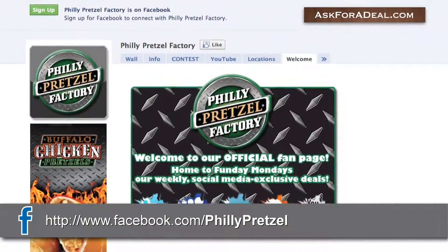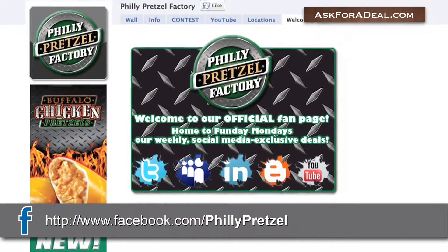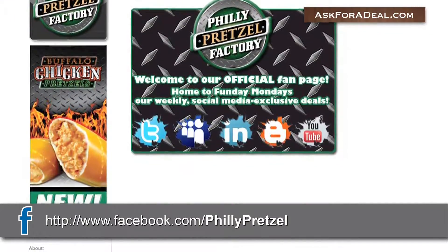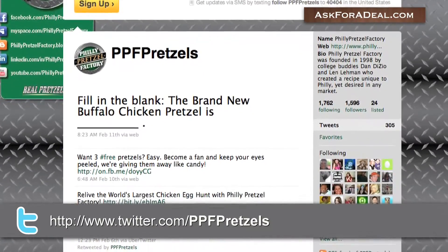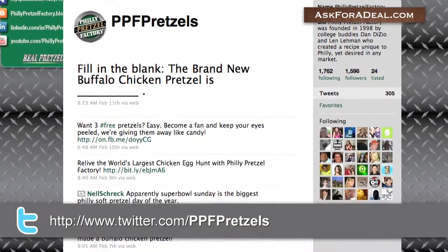You can also check in with their Facebook page to find out what people are saying about the restaurant and to learn about new contests and coupons. Philly Pretzel Factory regularly updates their Twitter page with information and timely deals like two pretzel dogs for $2.